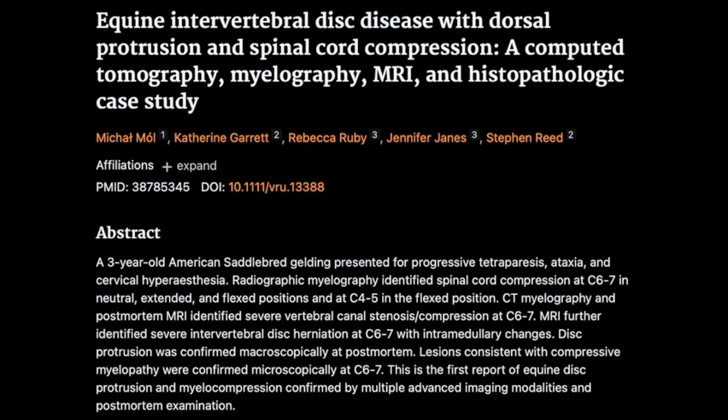Something was definitely pressing on the cord at C6-7. To get even more specific, they did CT myelography, which combines a CT scan with contrast in the spinal canal, giving a much more detailed view showing circumferential attenuation of the contrast agent around the spinal cord — indicating severe compression. Because of how bad the compression was and the poor prognosis, they decided to euthanize the horse.